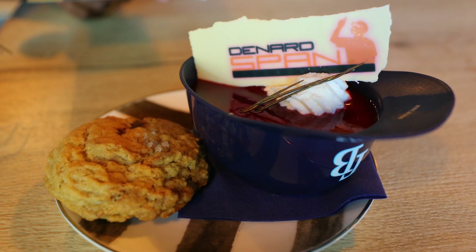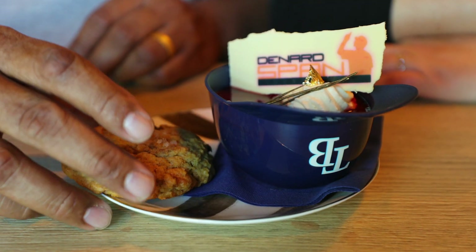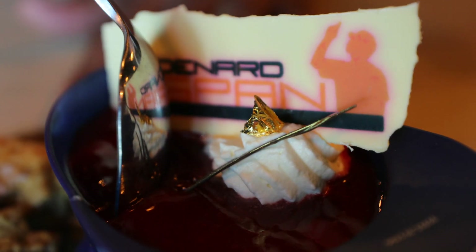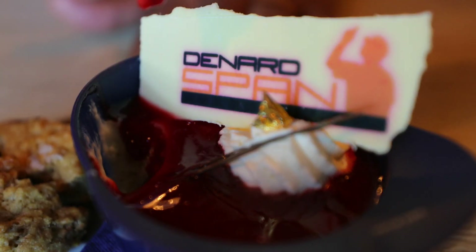Now we have the dessert: a cheesecake Bavarian with vanilla cake on the bottom and chocolate ganache — there's a little surprise in there. Then we have whipped cream, chocolate, and a gold leaf. And Denard's favorite — the chocolate chip cookie. A perfect chocolate chip cookie with a little salt on top. It has some raspberry coulis on top as well. This is so good. It's heaven — I could eat this all day.